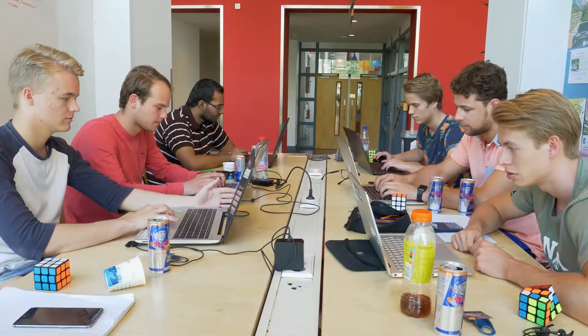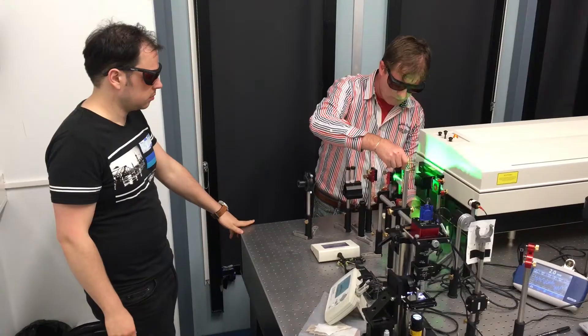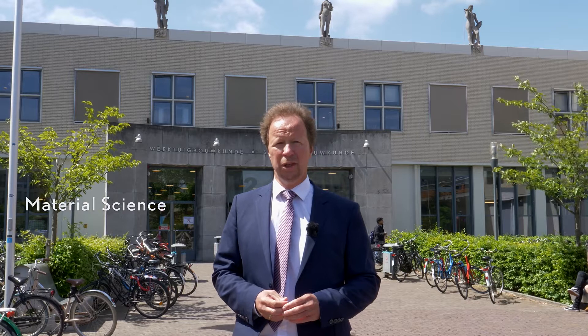In this building we teach students in three bachelor programs and seven master programs. Two of these master programs are materials science and mechanical engineering.